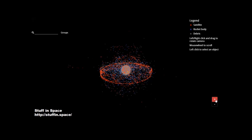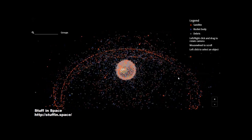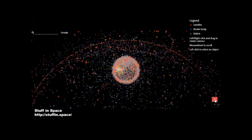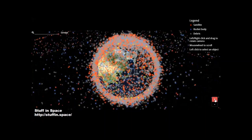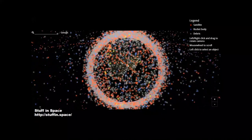Did you know there are nearly 60,000 satellites in orbit? Some of these are rocket bodies, and the majority of them are debris — satellites that are no longer functioning. There's a website called Stuff in Space where you can see the population of satellites. Since 1957, 60,000 satellites have been put in orbit, and half of them are no longer functioning.